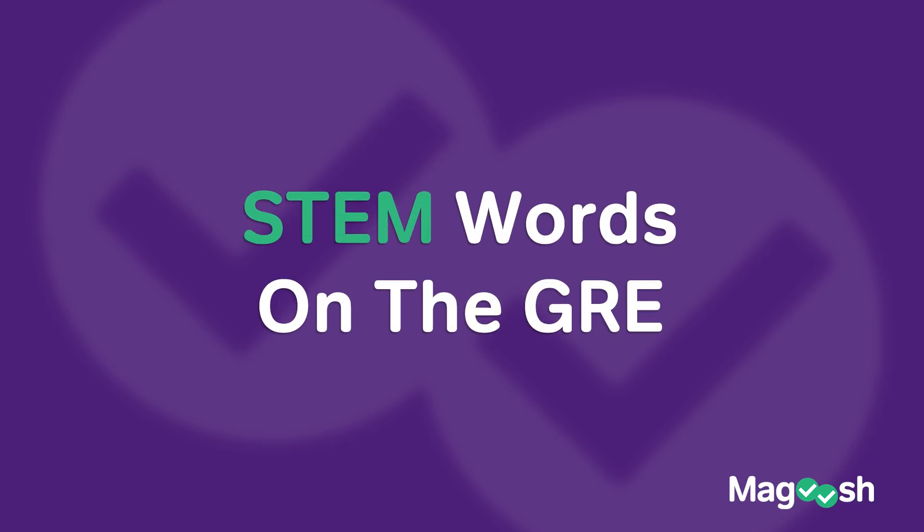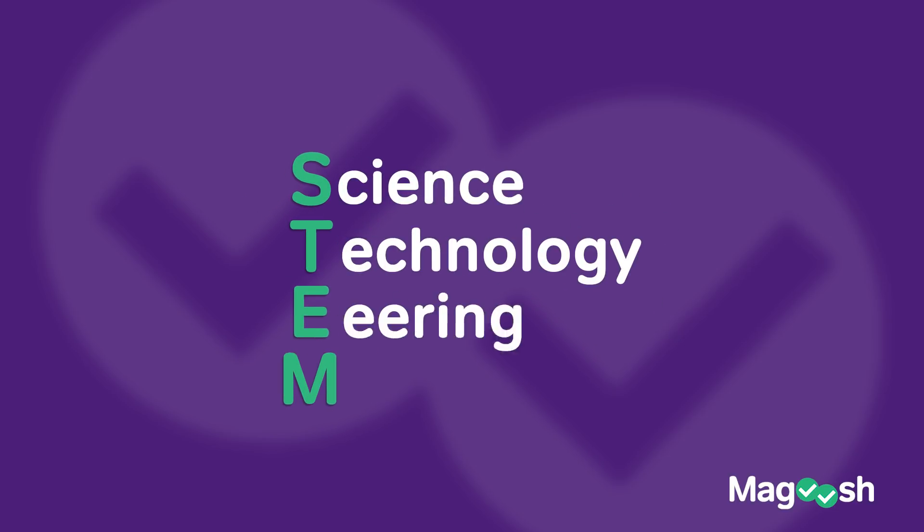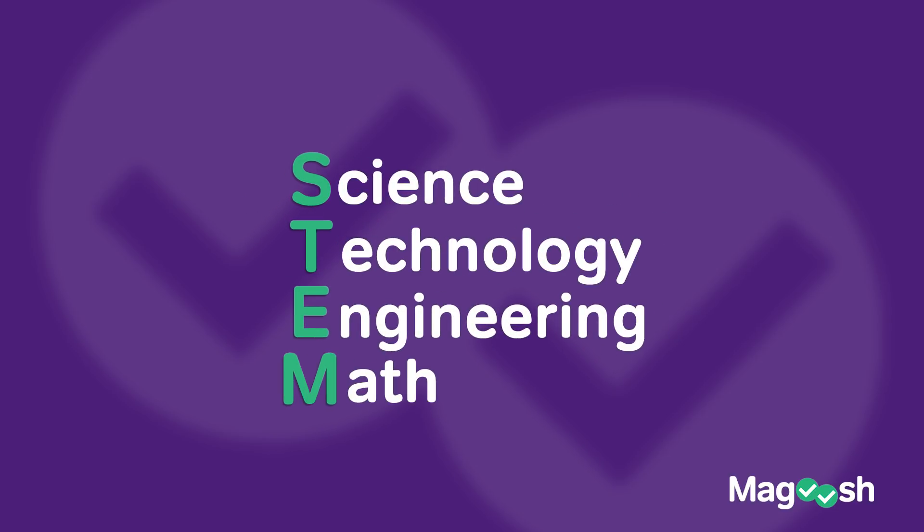Hello, this is Chris of Magoosh, and today I have STEM words for you — words that come from science, technology, engineering, and math, hence STEM.